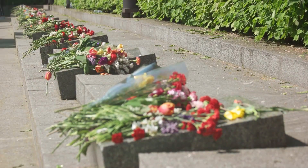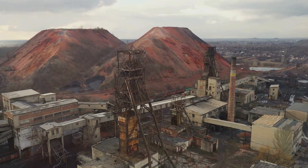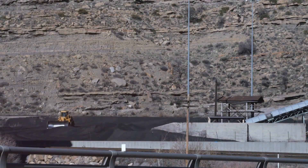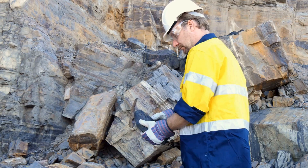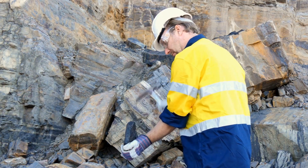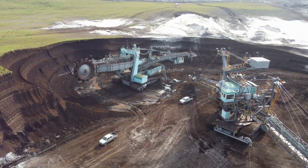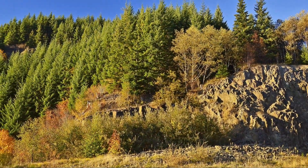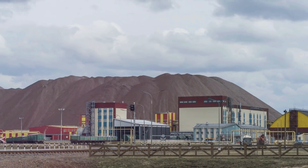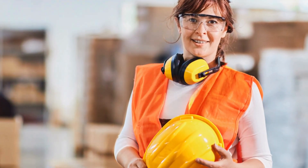Tragically, we've seen the devastating consequences of coal mine explosions firsthand. Two disasters in particular serve as stark reminders of the importance of safety: the Upper Big Branch Mine Disaster in 2010 and the Sago Mine Disaster in 2006. The Upper Big Branch Mine explosion in West Virginia claimed the lives of 29 miners. The investigation revealed a deadly combination of inadequate ventilation, poor dust control, and a failure to address safety concerns. The Sago Mine Disaster, also in West Virginia, trapped 13 miners underground. While one miner tragically lost his life in the initial explosion, the others faced a harrowing ordeal — trapped for over 40 hours before rescue efforts could reach them, and only one miner survived. These tragedies serve as solemn reminders of the human cost of coal mine explosions, highlighting the importance of learning from these events, strengthening safety regulations, and fostering a culture of safety in every mining operation.